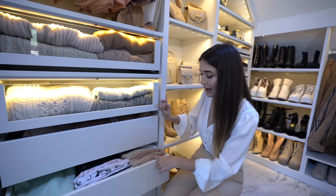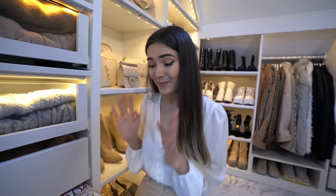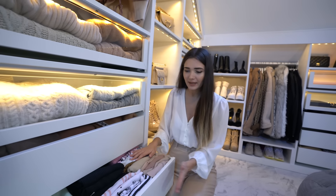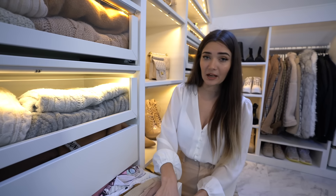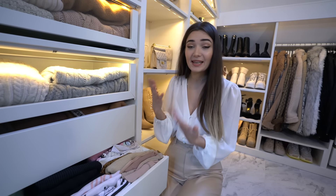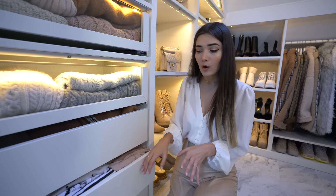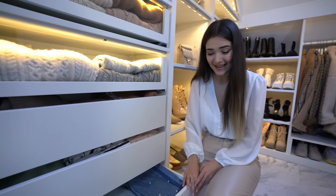The drawer below that is my t-shirts and tops drawer. I actually have a lot more which I know means I have a shopping problem, but this is how I organize them. IKEA does do slightly deeper drawers but we went for the more shallow one because we didn't want too much coming out from the wall. And then the bottom drawer is just my jeans drawer — I absolutely love jeans and basically live in them every day, so I have quite a few pairs.